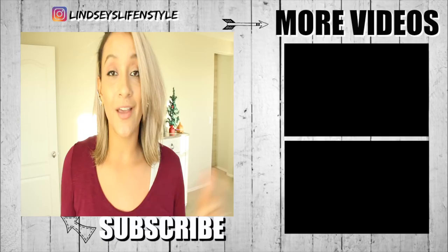Don't forget to leave me comments below on where you're going for Christmas — whether you're traveling or having family come to your house. I would love to know your guys' plans. I love you guys so much. I will see you in the comments. Until next time, bye!